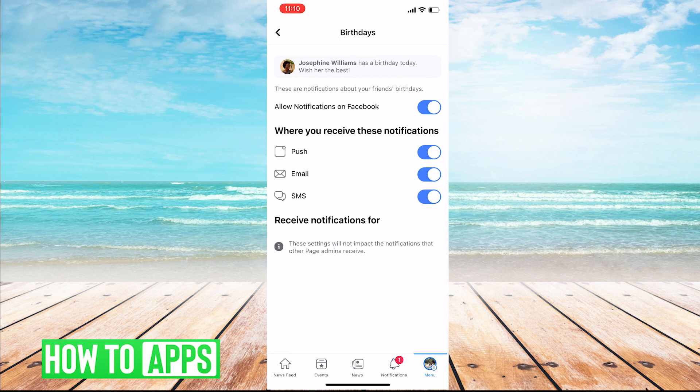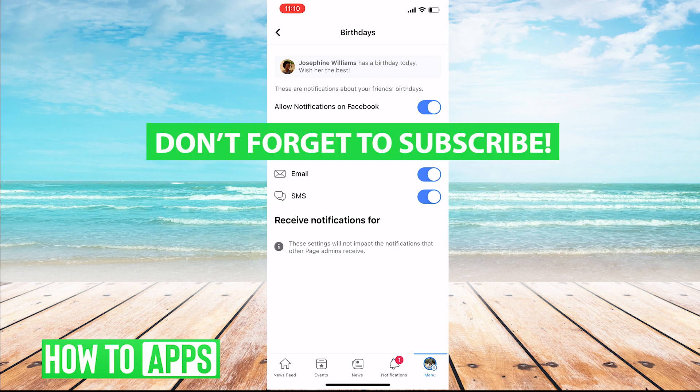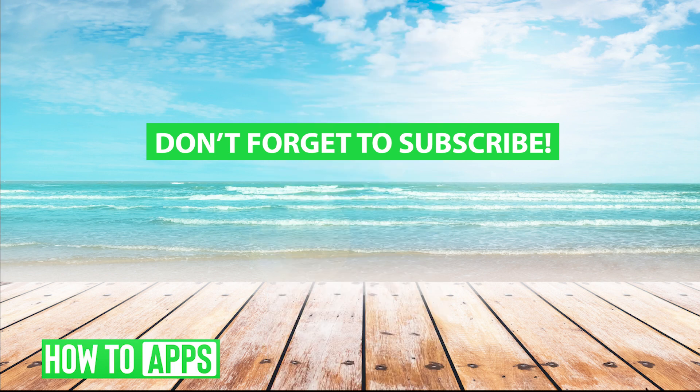So that's how you receive birthday notifications on Facebook. As always, if you have any comments, please leave them below and make sure you are subscribed to our channel for more content. Thanks for tuning in. We look forward to seeing you next time.